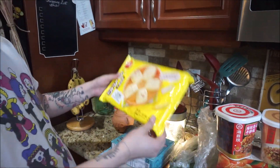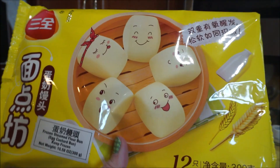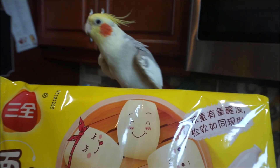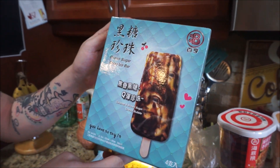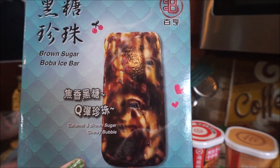And steamed buns — egg custard. So these have egg custard inside of them. You steam them for about eight minutes or so, and they actually have these little smiley faces. Oh, and my brown sugar boba tea popsicles! These are so good, and they look just like the picture.